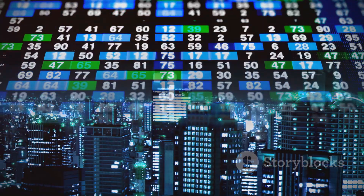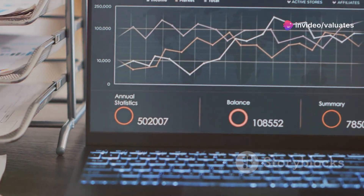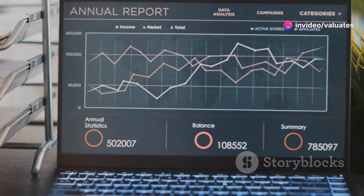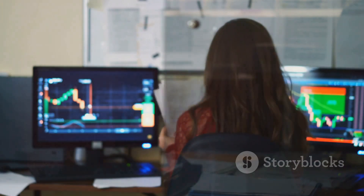We're talking explosive growth here, folks. The electronic paste market is projected to reach a whopping [projected market size] by [year of projection]. That's a huge jump from where it is today. And believe me, there's a reason for all this excitement.